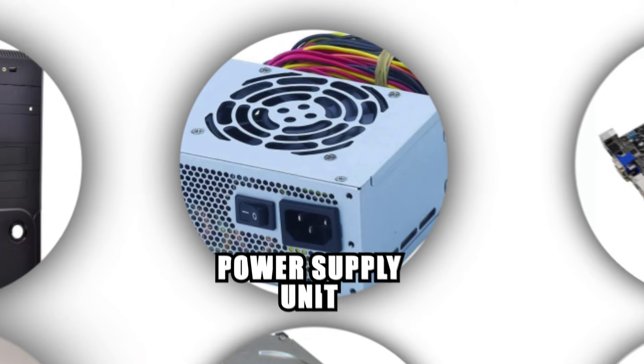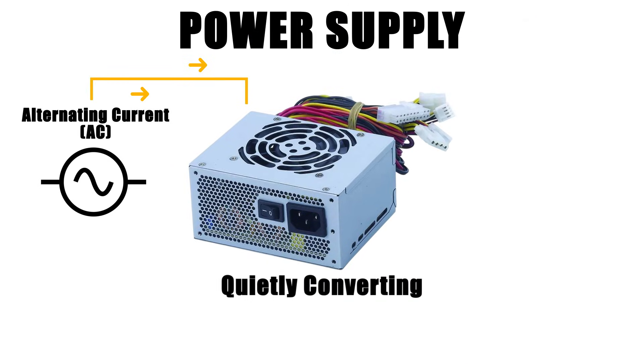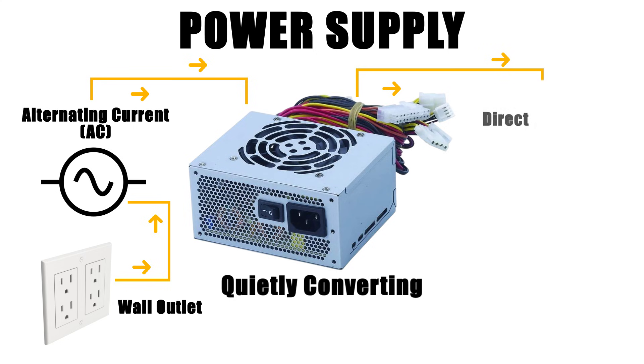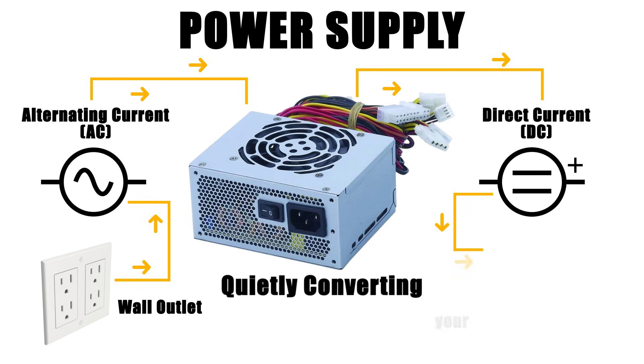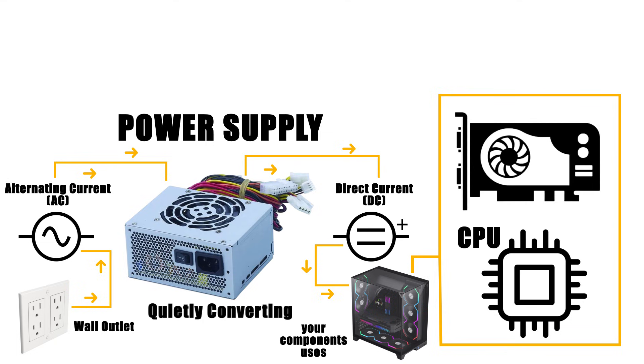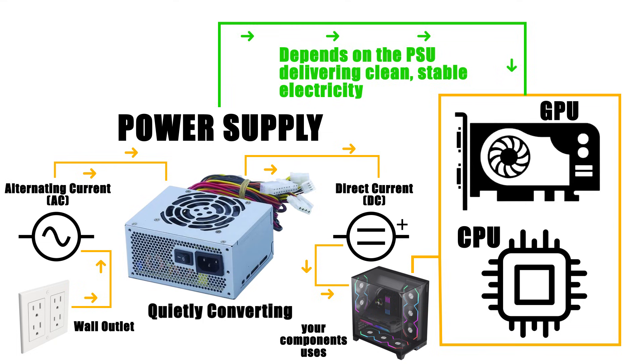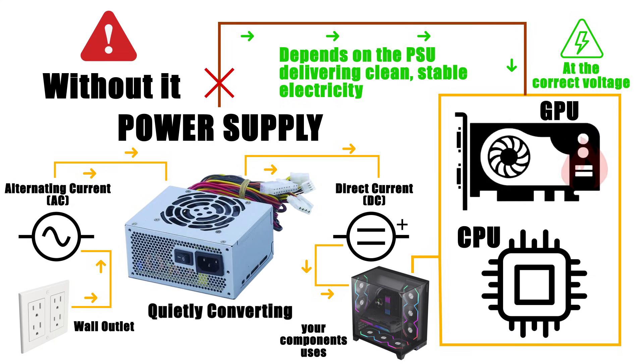The power supply unit is the lifeline of your computer, quietly converting the alternating current (AC) from your wall outlet into direct current (DC) that your components can actually use. Every part inside, from the CPU to the graphics card, depends on the PSU delivering clean, stable electricity at the correct voltage. Without it, your shiny hardware would be nothing more than very expensive paperweights.